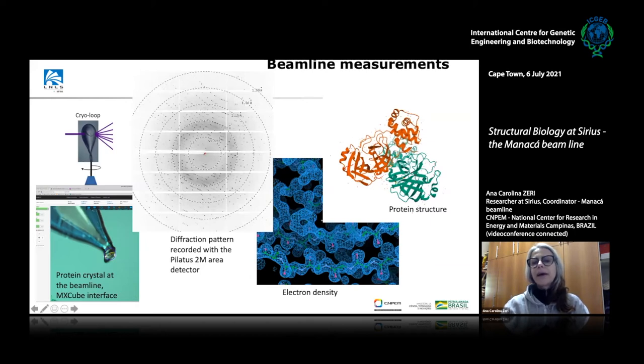From the diffraction pattern, we can calculate and generate the image of the electron density around these proteins. From that, we can model the proteins and also look at interactions of protein with ligands — which is very important for drug discovery.